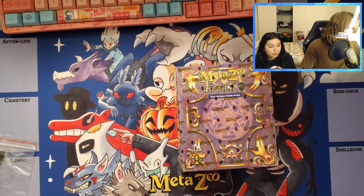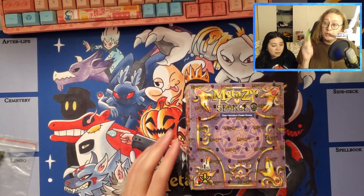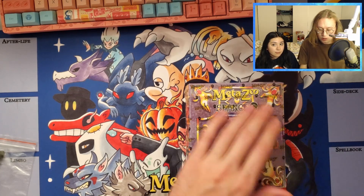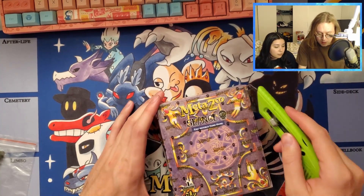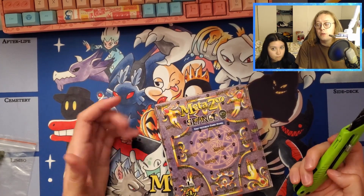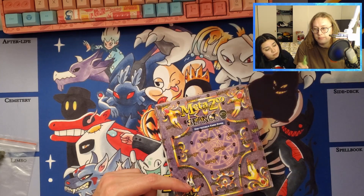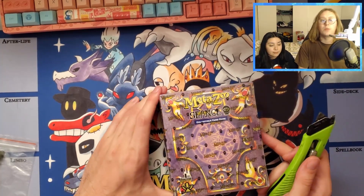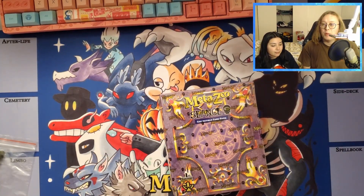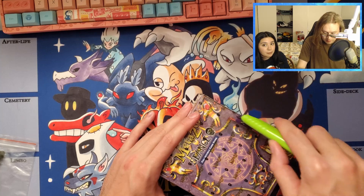What's up guys, welcome back to the channel. Today we're recording another video - I'm trying to stick to my word now that I've moved and have much more freedom over my content creation schedule. I want to start a new streak of uploads. It's been about two days since my last upload, which was the tarot deck opening. Today we're going to open up our first actual seance product - it's the seance spell book.